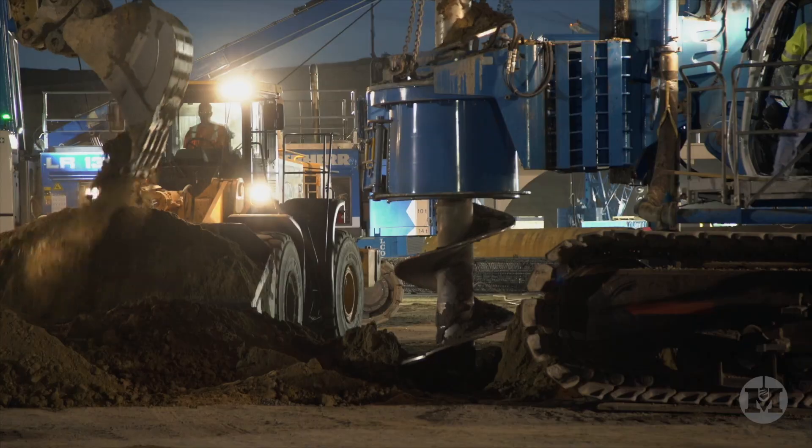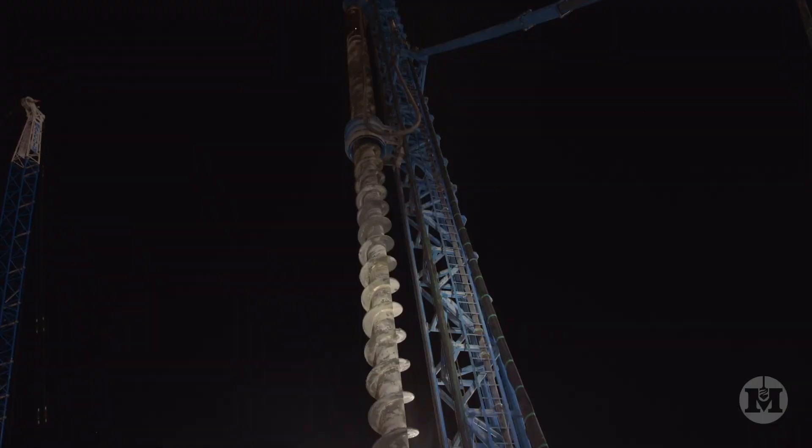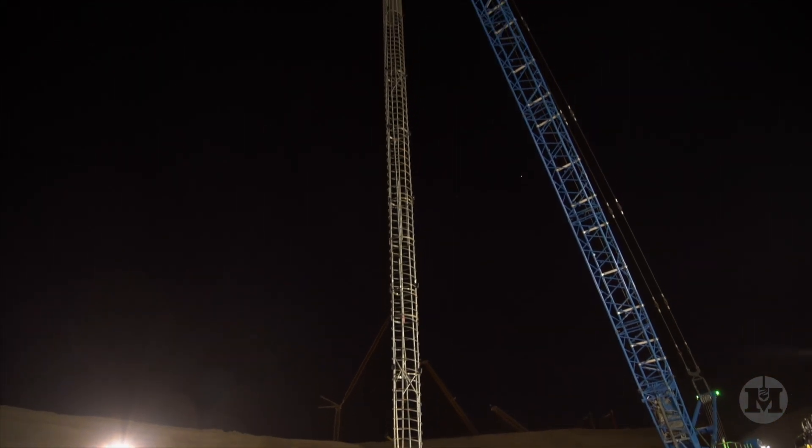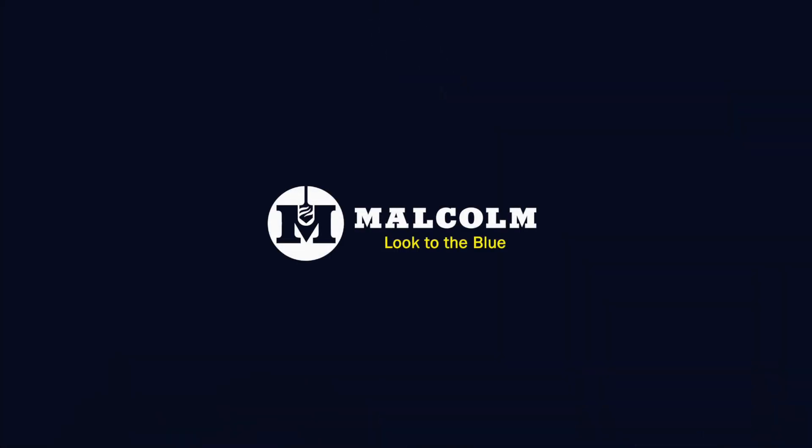With six decades of experience, industry-leading technology, and an unmatched equipment fleet, Malcolm goes deep. Malcolm, look to the blue.